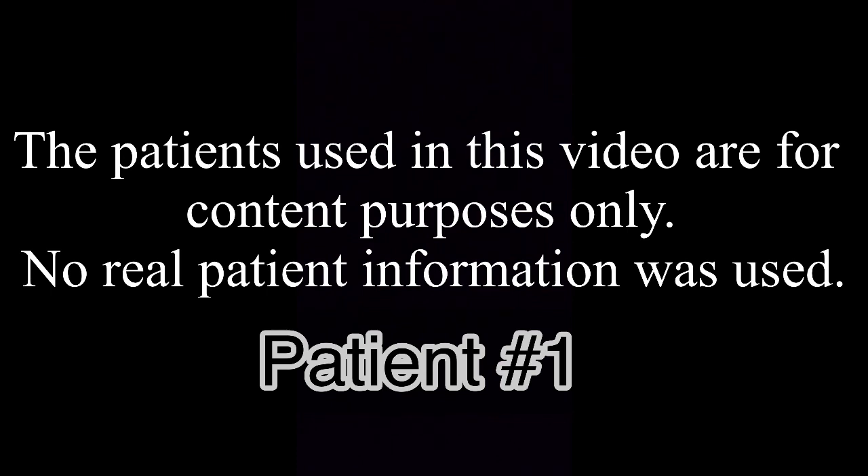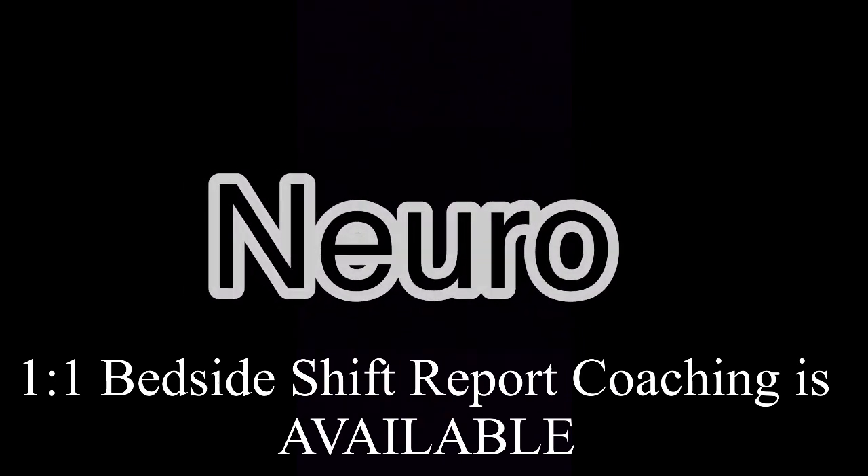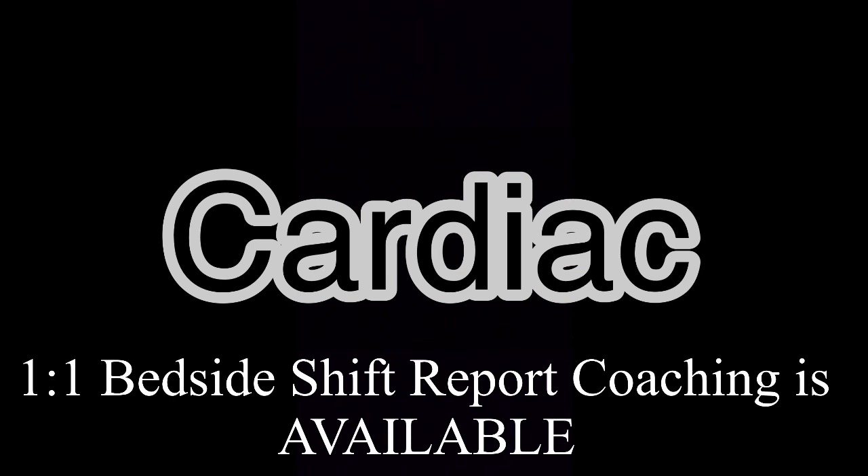In bed three we have Miss Jane Doe Rover. She is a 22-year-old female, no known allergies, full code, and she was admitted on 9/1 as a level 2 trauma. The patient was riding her bike and was hit by a car at about 15 miles per hour. The patient states she has no past medical history. Neuro-wise, she's alert and oriented times three, moves all extremities, follows all commands. Her pupils are PERLA, 3mm and brisk. Cardiac-wise, she's in sinus rhythm. Her blood pressure is stable, but the goal is to keep her systolic less than 140.